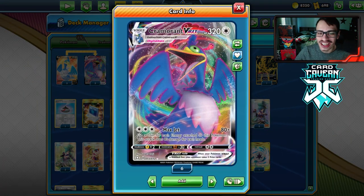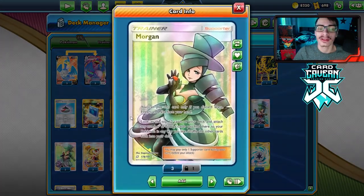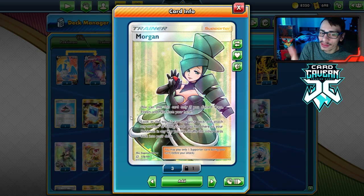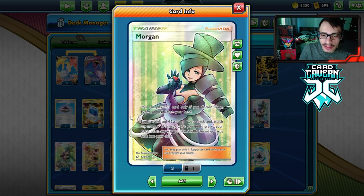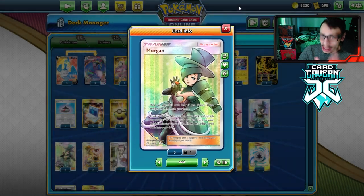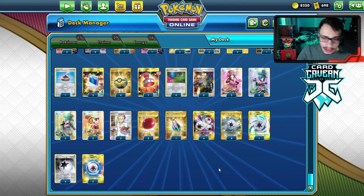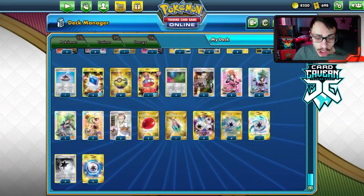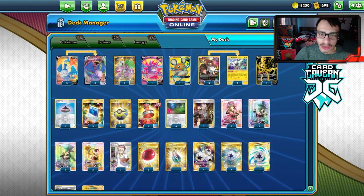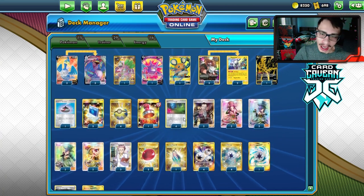The idea of this deck is Cramorant trying to get a ton of energy on itself so that Max Jet can do a lot of damage. One way to do that is with Hat Lady — specifically Morgan. If you have Dana, Evelyn, and Nita in hand, you play Morgan, look at the top 12 cards of your deck, and attach any number of energy you find there to your Pokémon any way you like.